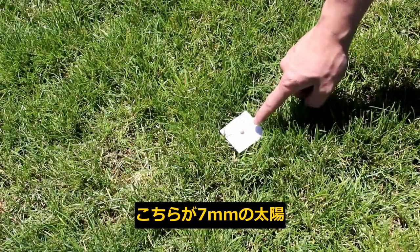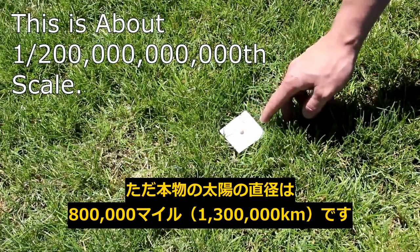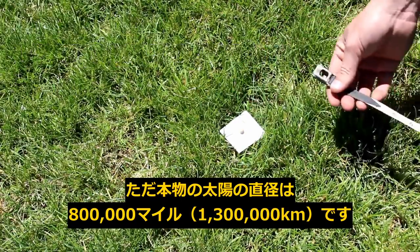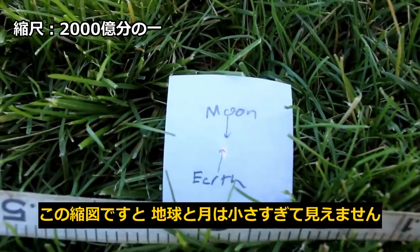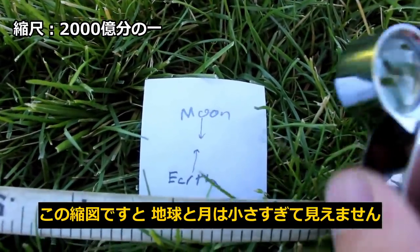Here's our 7mm wide sun. Keep in mind that in real life the sun is 800,000 miles or 1,300,000 km wide. So on this scale, the earth would be 2.3 feet or 70 centimeters from the sun. You might notice that the earth and the moon here are actually too small to be noticeable on this scale.